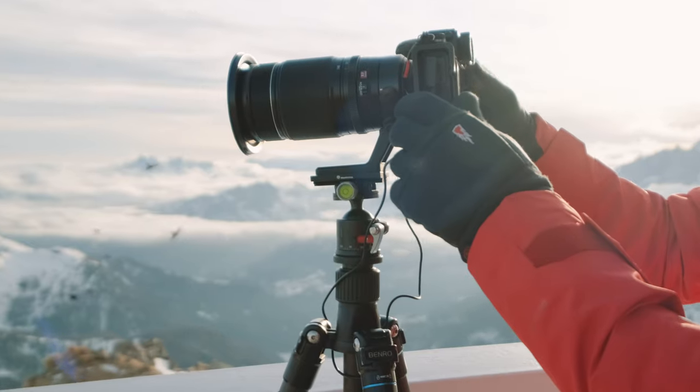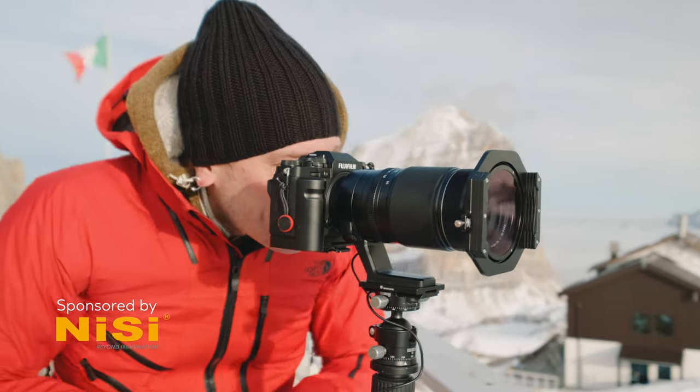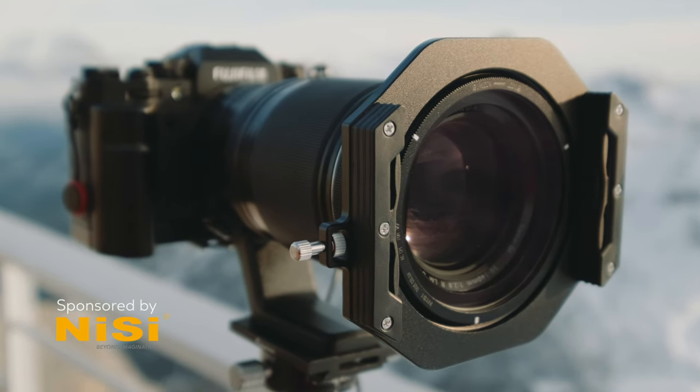For this trip, I had the opportunity to use the new NiSi True Color polarizer filter that NiSi kindly sent me for free to give it a try, together with the new redesigned filter holder V7 model. Everything I say is my opinion, so NiSi doesn't have any control over what I say, and they don't see this video before I release it. I only review and talk about products on this channel that I generally find interesting and could be useful for my audience.